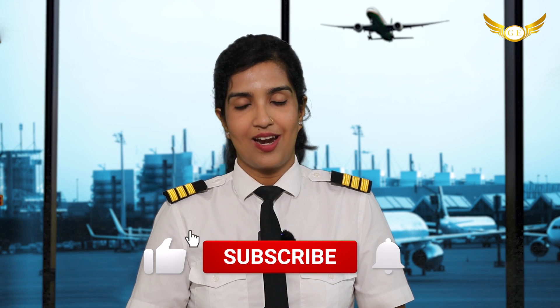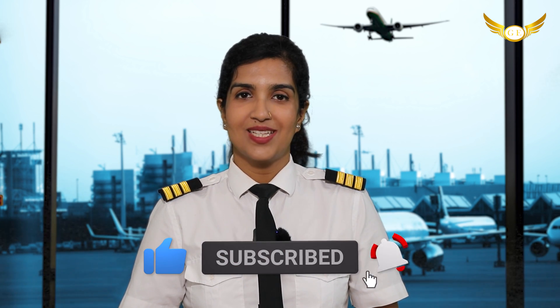There are more lightings at the airports about which we will be discussing in our upcoming videos. So for more such informative videos and updates, stay tuned to our channel Golden Airplates Aviation.